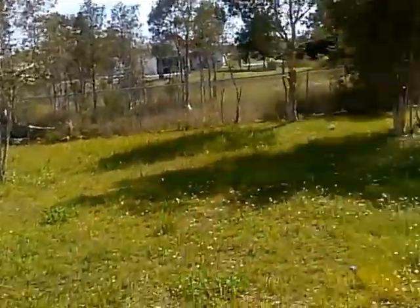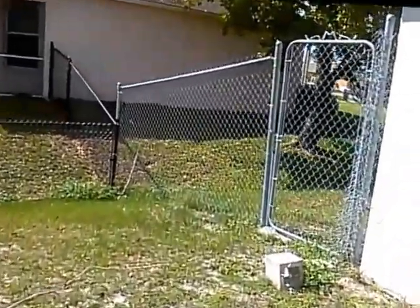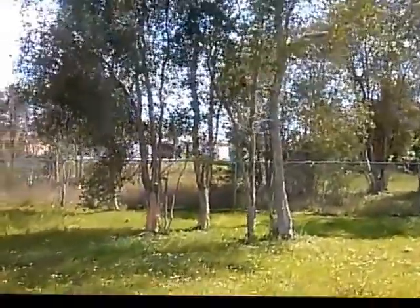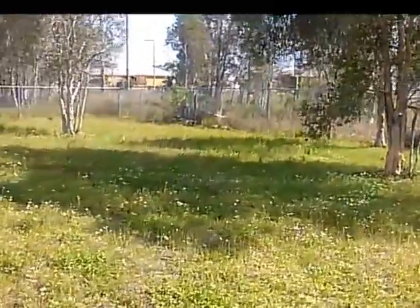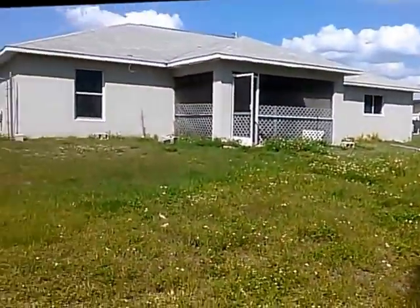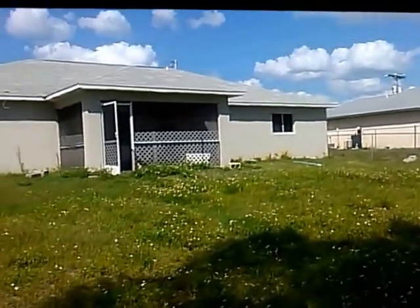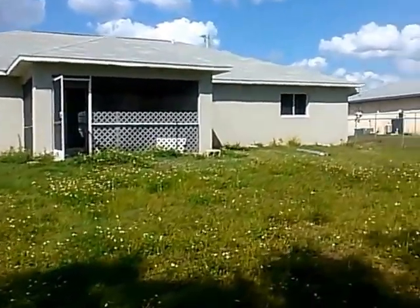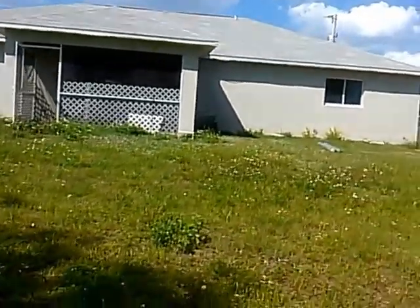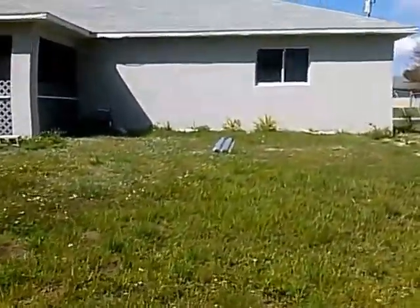This is the backyard with the big chain-link fence and the neighbor's fence. They still have a little bit of painting yet to do in the back. That's the back of the house.